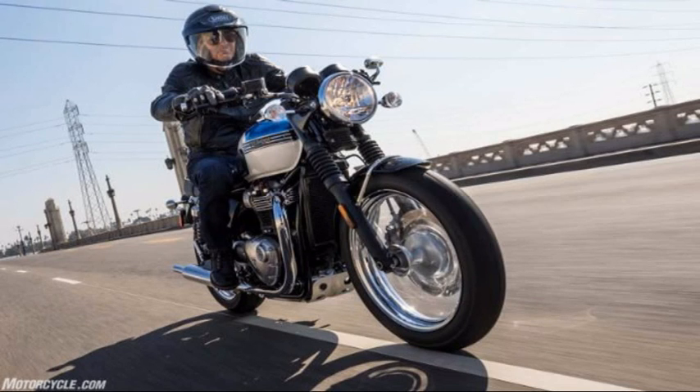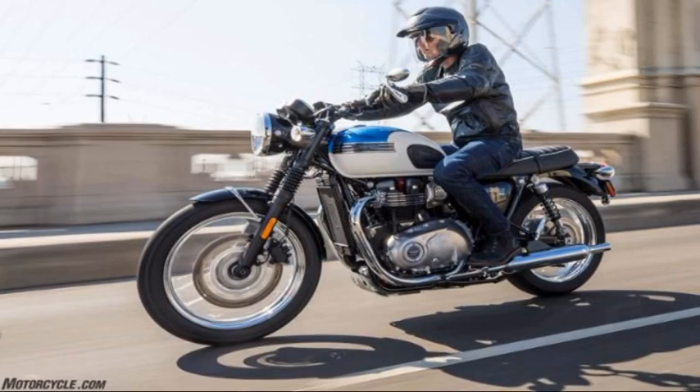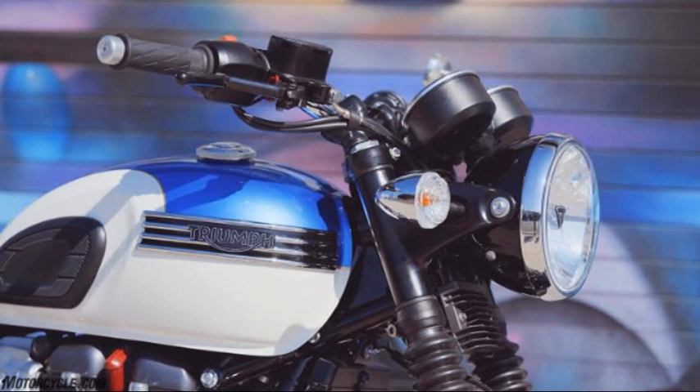2017 Triumph Bonneville T100 first ride review. Triumph's new Bonneville platform has already made a significant impact on the moto market in less than a year, spearheaded by the 900cc Street Twin and followed closely by the 1200cc T120 Bonneville and Thruxton models. The retro modern roadsters are selling as quickly as Triumph can build them.